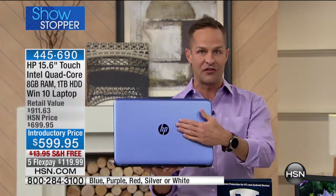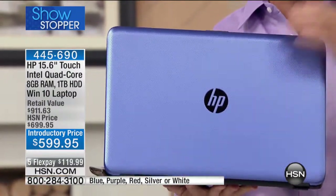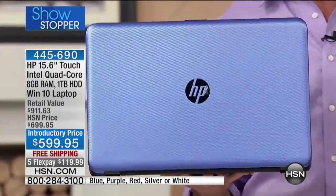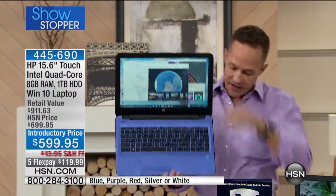First things first: this is HP. HP is the number one manufacturer of computers in the entire country — the best of the best. You know it's so awesome to be able to say you're getting the number one brand in America. So let's start there.